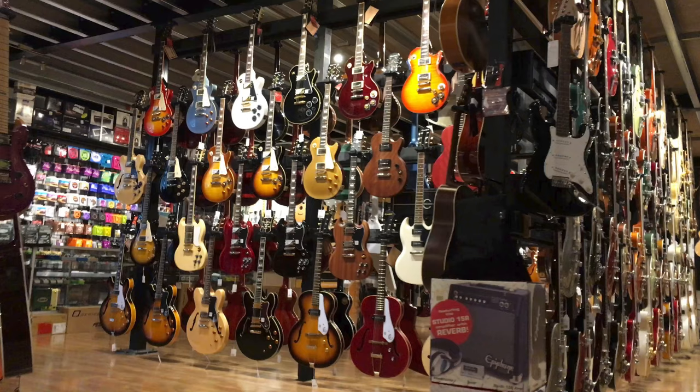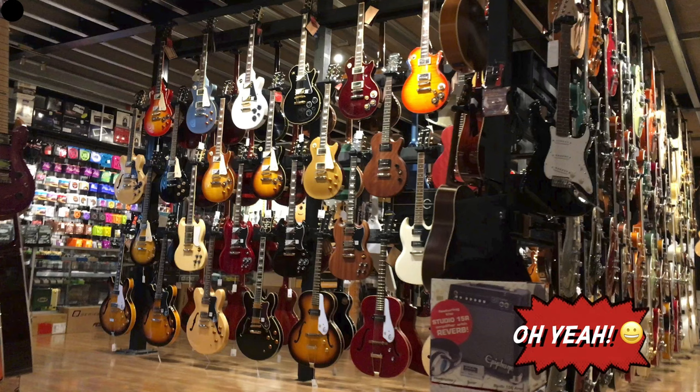A Roland Jazz Chorus 40 — check this out. There are guitars wall-to-wall here — I absolutely dig it. Just so you know, this isn't even half of them.